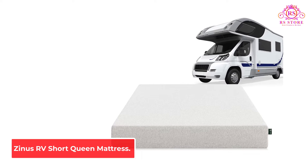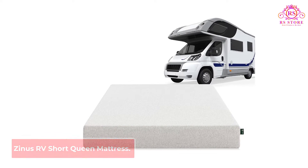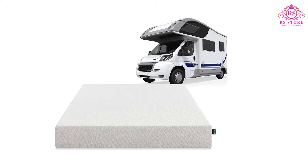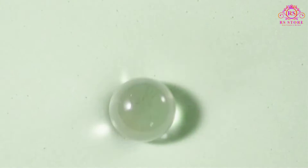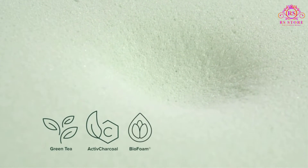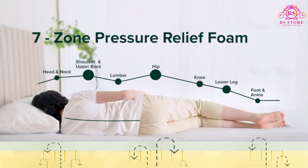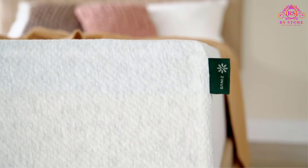Number 2: Zynos RV Short Queen Mattress. Zynos's Ultima Memory Foam RV Short Queen Mattress is an excellent product to start with. This option has proven to be a favorite among rig owners for its many exciting features. I found myself drawn to this Zynos RV mattress because it uses green tea-infused memory foam, which helps keep the product fresh even after repeated usage. It's an effective way to control odors and keep your bed in tip-top condition.